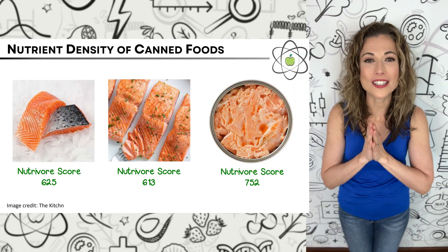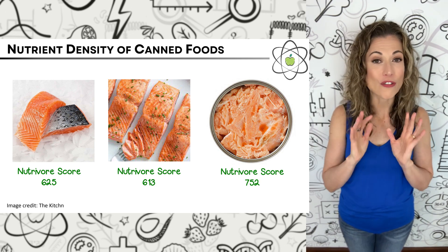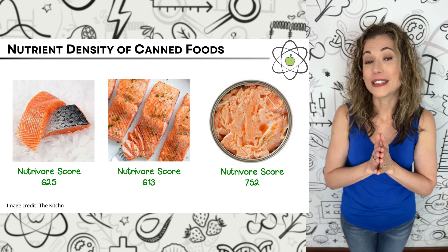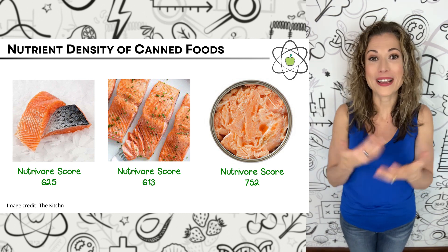Let's look at another food group — fish. Canned pink salmon has a Nutrivore score of 752, compared to 625 fresh and raw and 613 when baked from fresh. This 23% increase in nutrient density for canned salmon can be mainly attributed to the fact that the canning process makes the bones soft and edible, so you're getting a lot of additional nutrition from those mineral-rich bones. Light tuna canned in water has a Nutrivore score of 603. The most common type used is skipjack tuna, which has a Nutrivore score of 645 raw and 626 when baked from fresh — so canned tuna is just 4% lower in nutrient density than cooked fresh tuna.